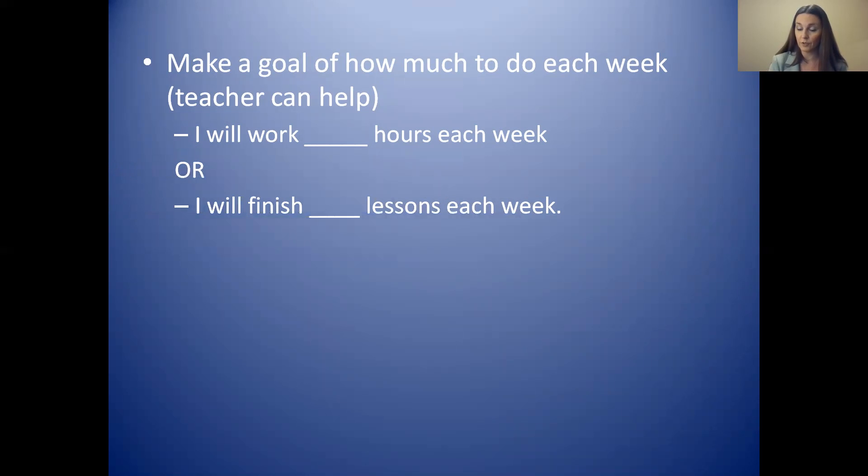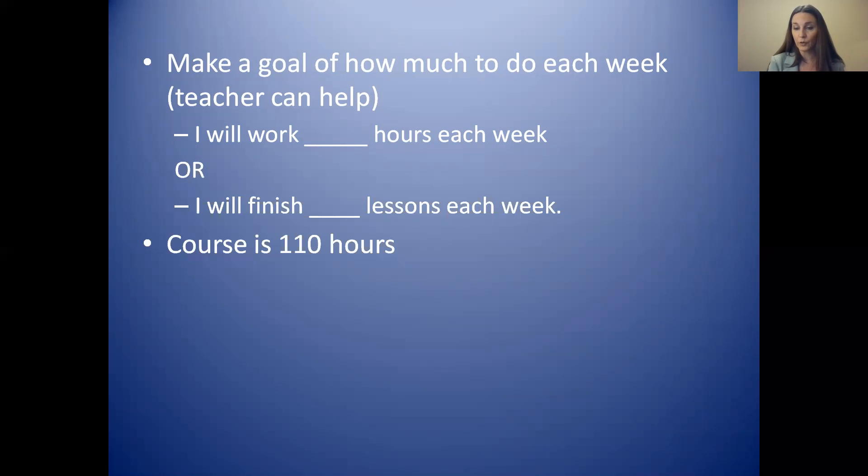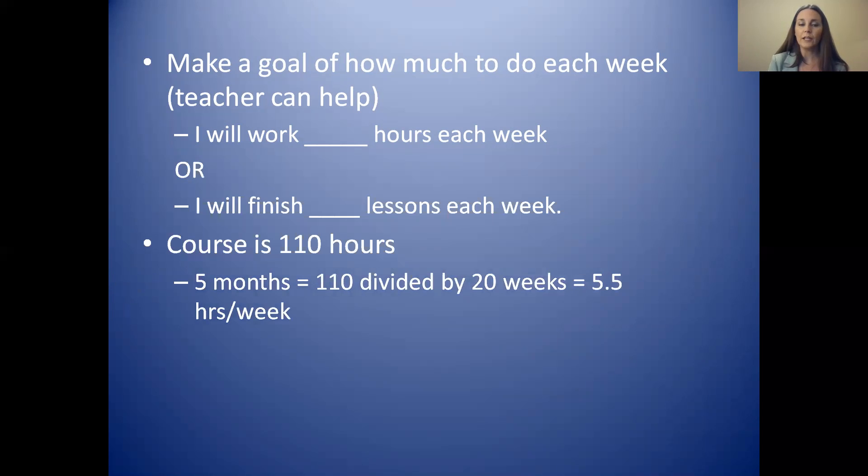That will help you finish the course on time. The course is 110 hours — that is how long it takes for most students to finish. You might work faster or slower, but most students need 110 hours of work. So if you have five months to finish, that is 20 weeks, which means you should spend about 5.5 hours each week. If you plan that at the beginning, it will be easier for you to finish on time.